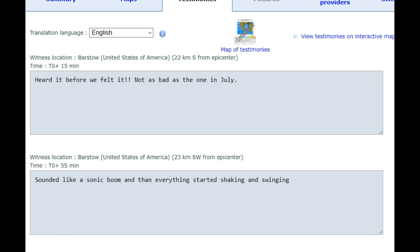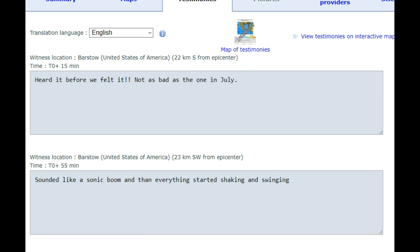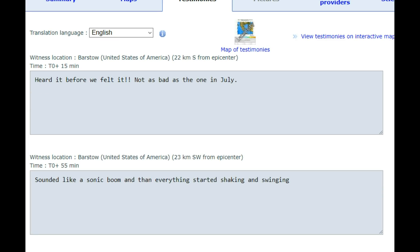One reporter noted it was not as bad as the one in July — they're referring to the Coso earthquake, Ridgecrest. Now, the reason you hear it before you feel it is the first initial wave of the earthquake, the P wave, which travels directly through the earth. The second wave of the earthquake, which you feel as the rumbling, is the S wave.